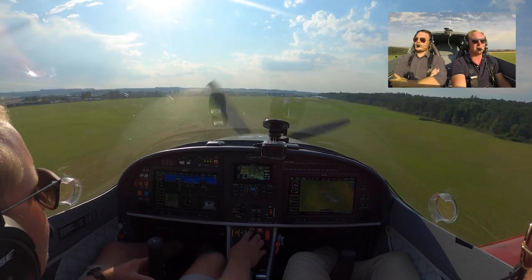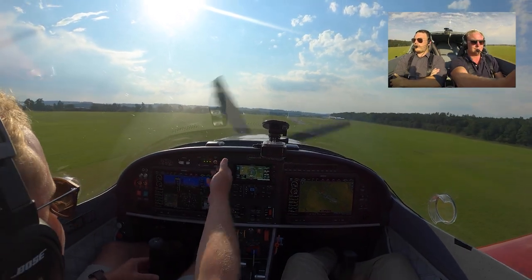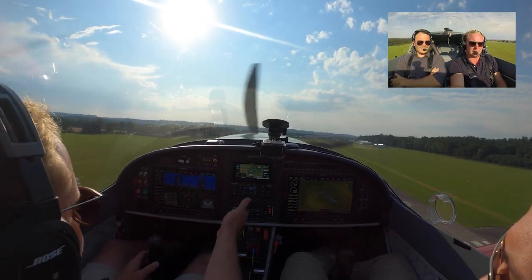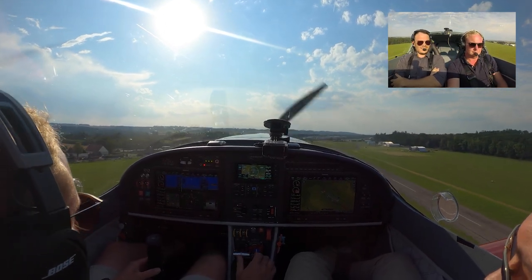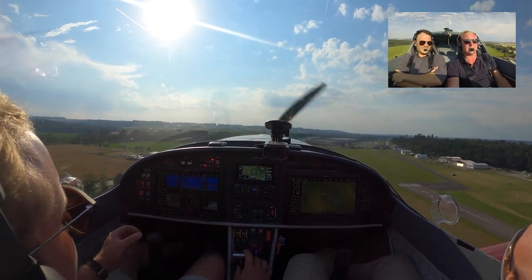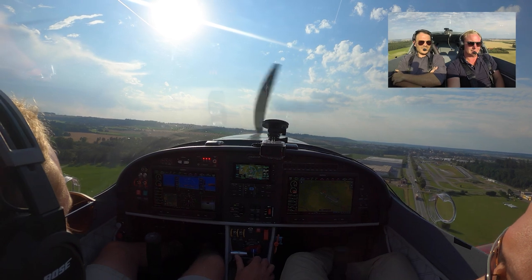Now do the missed approach — going around! Full power, gear up, flaps up. It took us to maybe 400-500 feet of the runway and to an altitude of about 50-60 feet. Full power, we're going up. Still on autopilot! I just helped a little bit to slow down for flap speed, but that's it. We're still on autopilot.